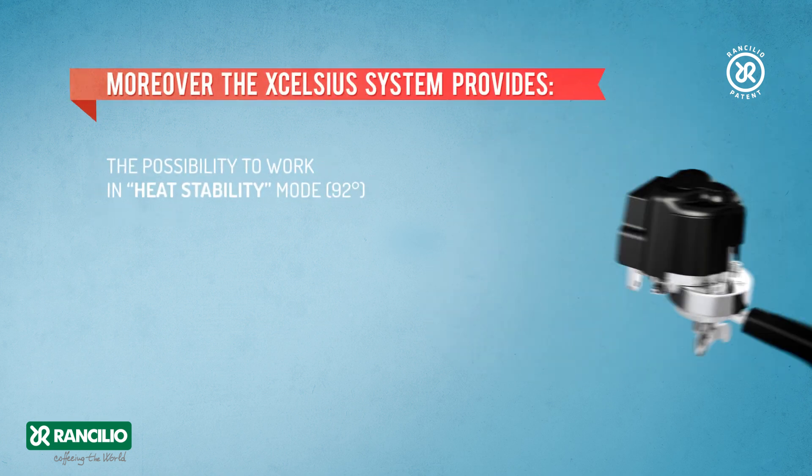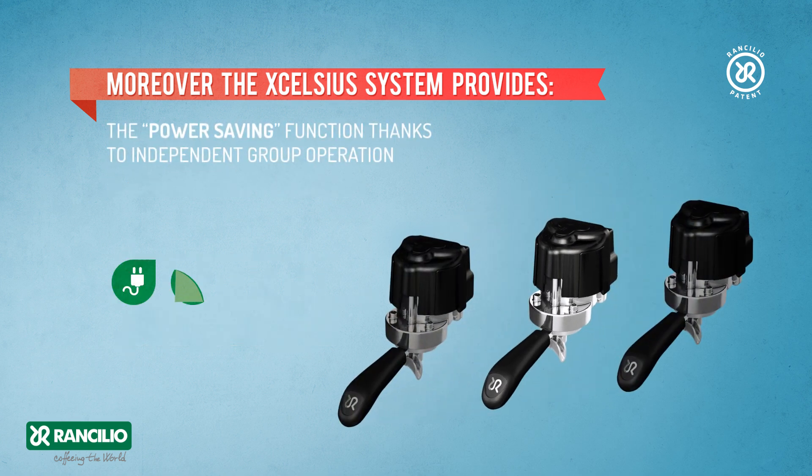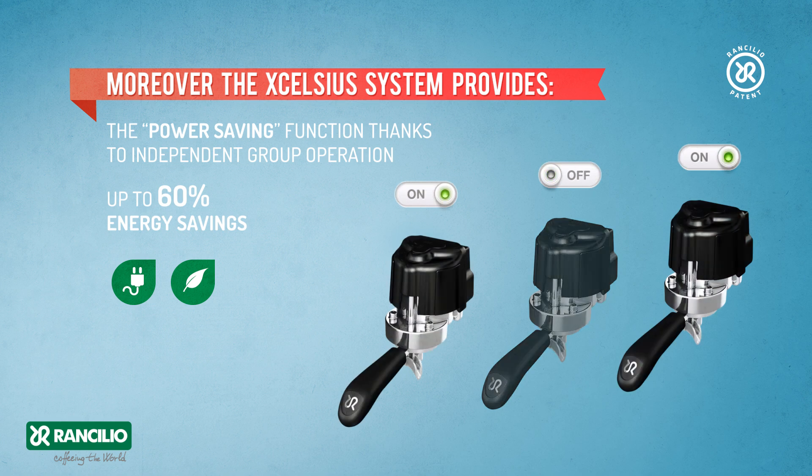Moreover, the Excelsior system provides the possibility to work in heat stability mode at 92 degrees centigrade. The power saving function, thanks to independent group operation, delivers up to 60% energy savings.